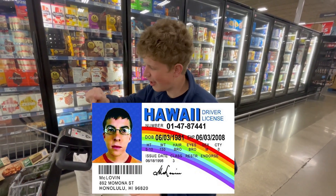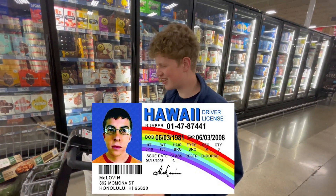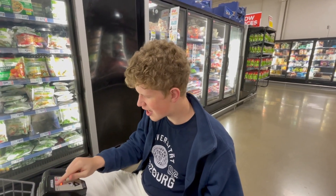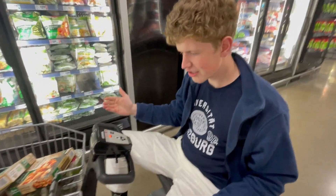So today, here at HEB, I'm making my driver's license. What are we driving? We are driving this beautiful vehicle over here. It's the AMIGA. This guy goes approximately maybe five miles an hour. But let's roll.